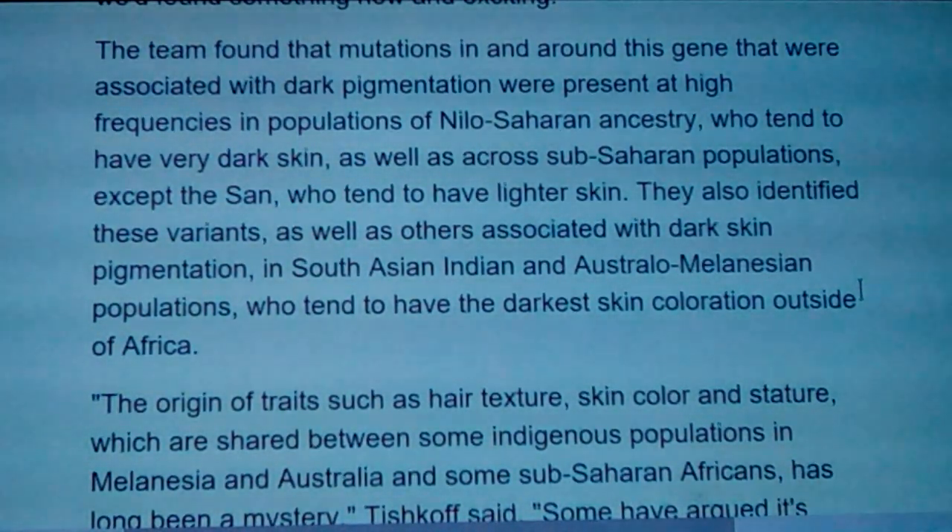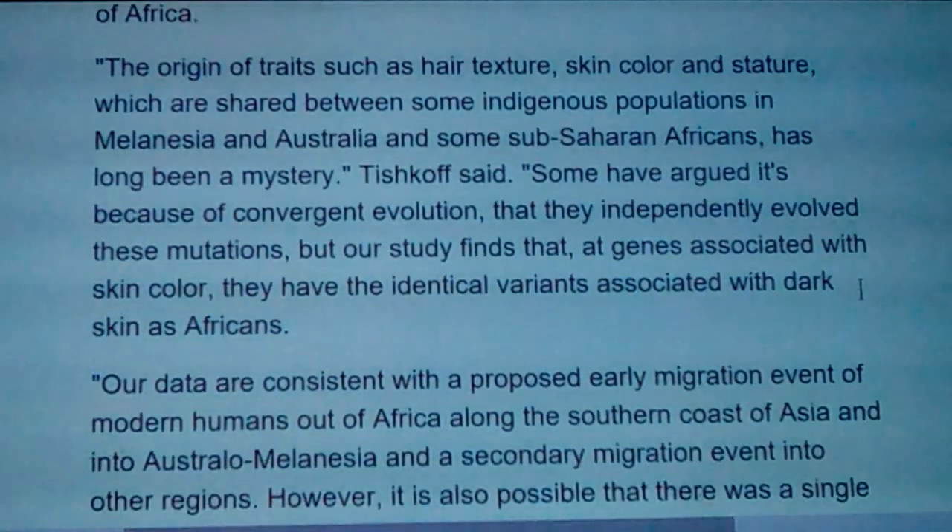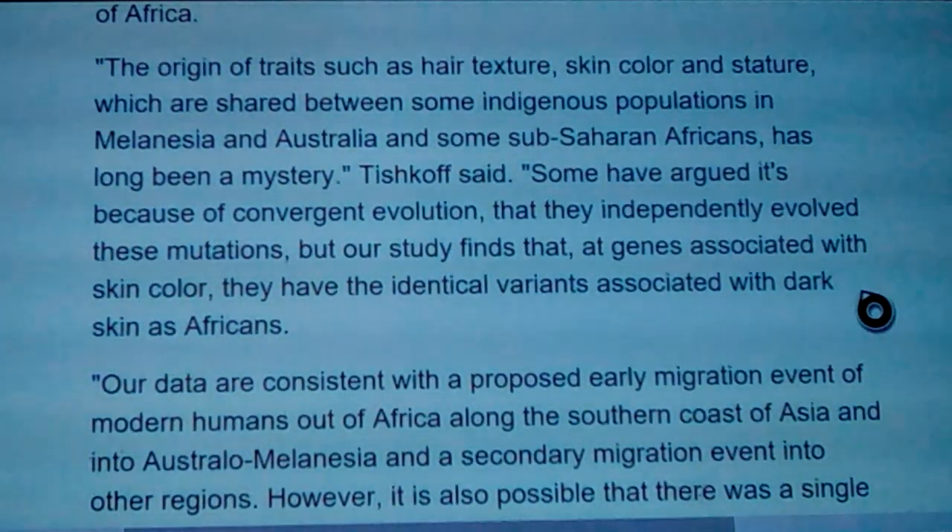They also identified these variants associated with dark skin pigmentation in South Asian Indian and Austro-Melanesian populations — who tend to have the darkest skin coloration outside of Africa. The origin of traits such as hair texture, skin color, and stature shared between some indigenous populations in Melanesia and Australia and some sub-Saharan Africans have long been a mystery. Some have argued it's convergent evolution, but our study finds they have the identical variants associated with dark skin as Africans.